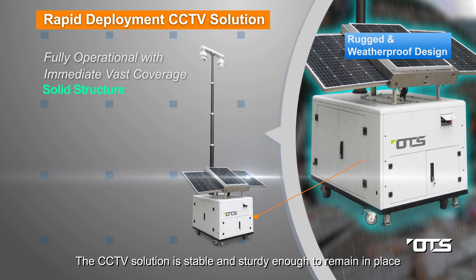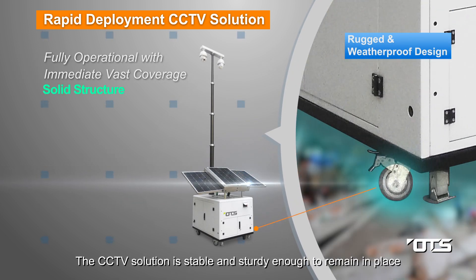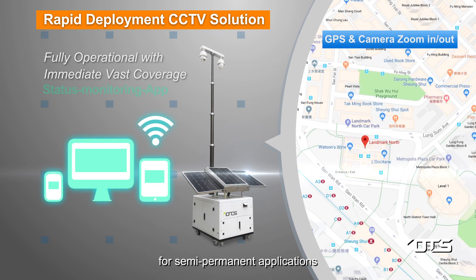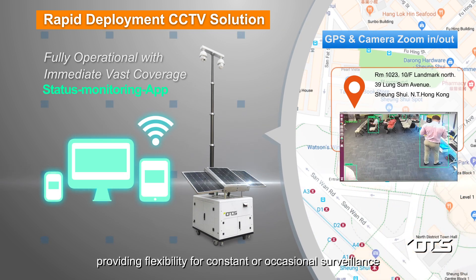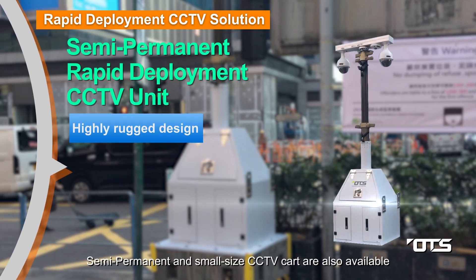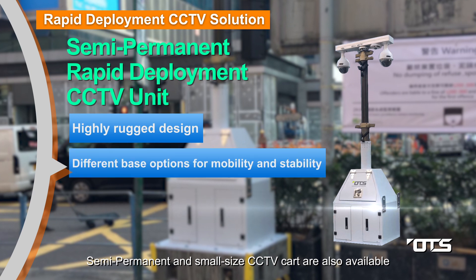The CCTV solution is stable and sturdy enough to remain in place for semi-permanent applications, providing flexibility for constant or occasional surveillance with the function of a status monitoring app. Semi-permanent and small-sized CCTV cart options are also available.